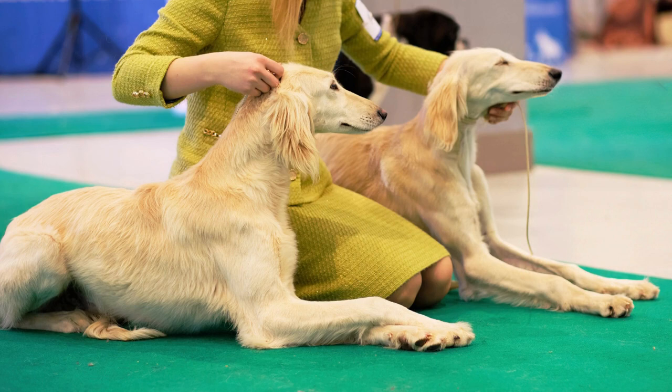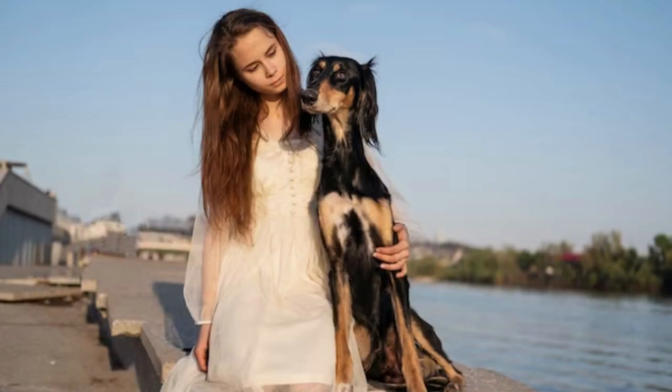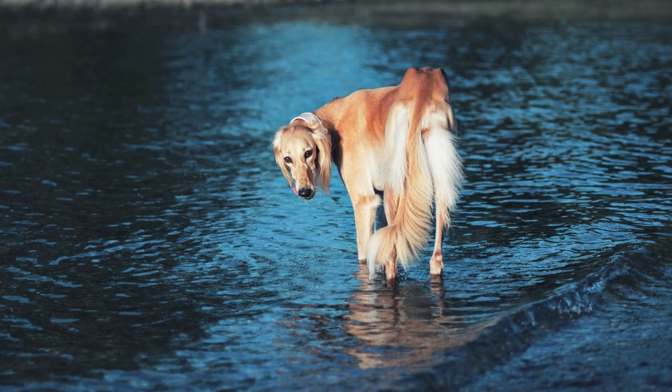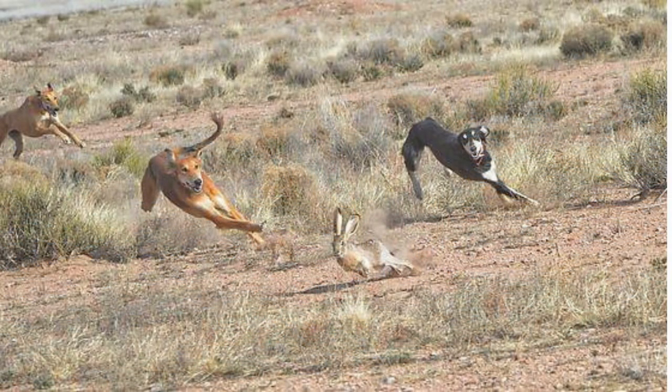Salukis are known for their gentle and affectionate nature. They are loyal and devoted to their owners, but they can be reserved around strangers. These dogs are highly intelligent and independent, and they require plenty of mental stimulation and exercise to prevent boredom and destructive behavior. Salukis are sighthounds, which means they have a strong prey drive and may chase small animals if they are not trained and socialized properly.